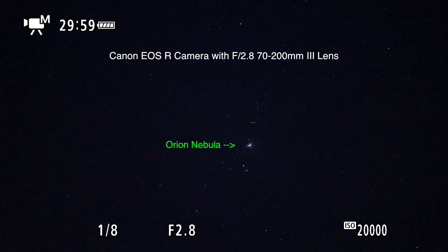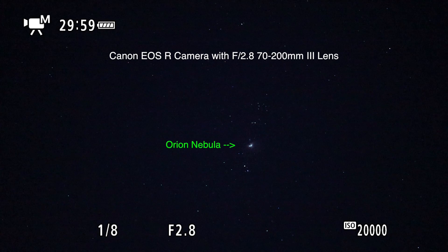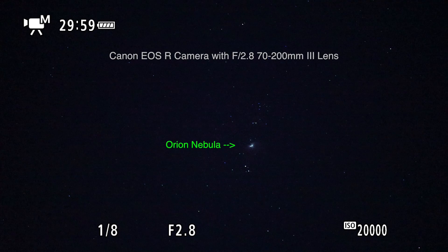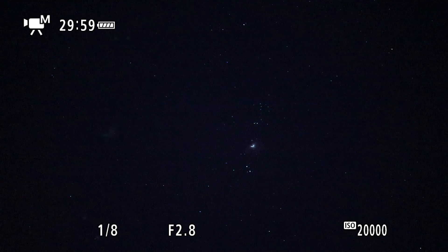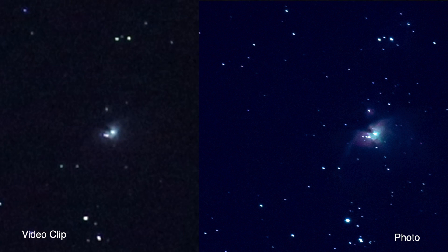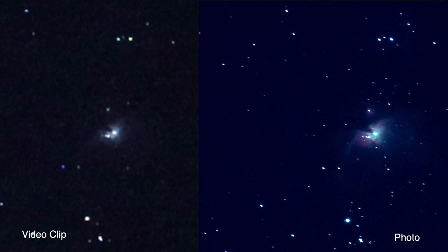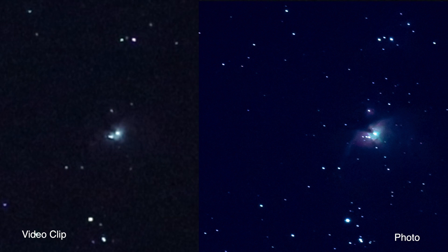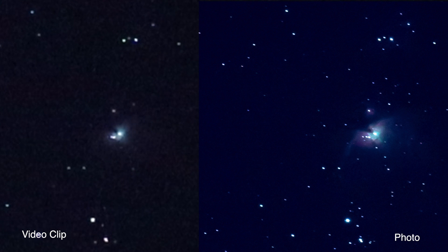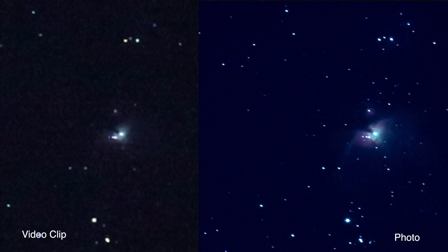All righty, here we are. We're back with the Canon EOS R camera and the 70 to 200mm lens on there, and we're at the max 200 millimeters — that's as far as it'll go. We're pointing right at the Orion Nebula, so what I'll do is try to do a crop zoom in Final Cut Pro and put it alongside a picture. I hope the picture comes out if I didn't screw anything up.